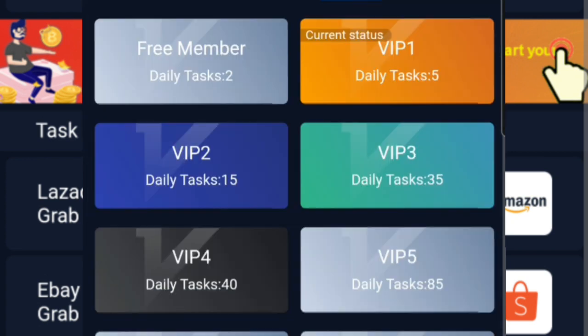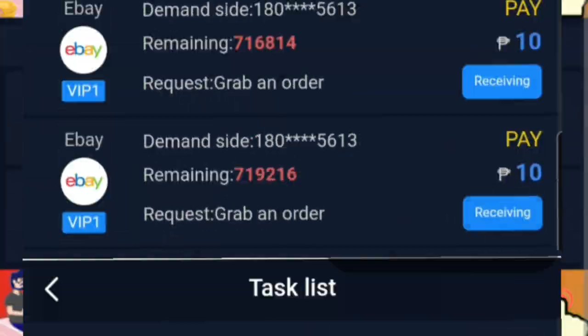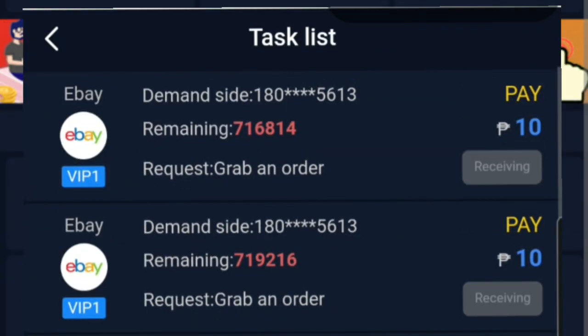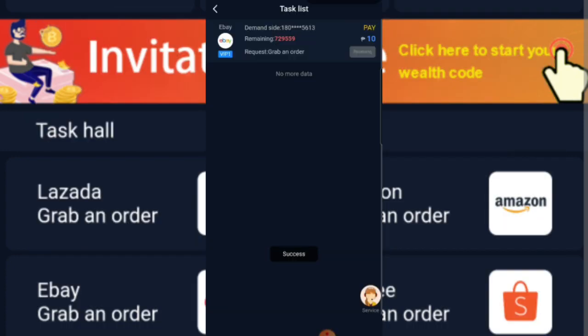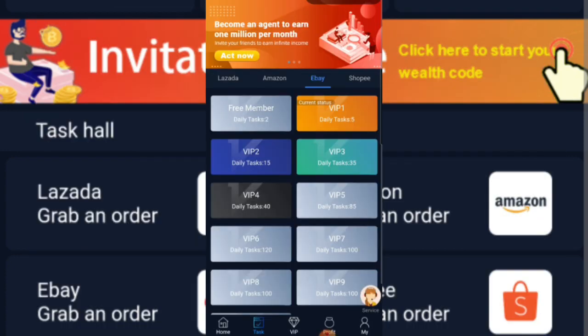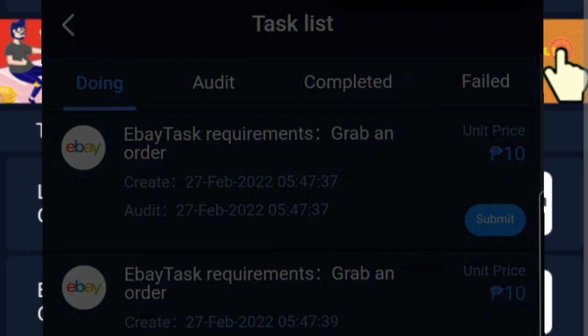Kahit alin po dyan, pwede nating piliin. And since ang status ko po ay VIP1, yan po yung clinic ko. eBay po yung clinic ko na tasks. Di-receive lang po natin yung mga tasks. Pag na-receive na po natin, punta tayo sa task list tabi ng home, and then isasubmit po natin siya.